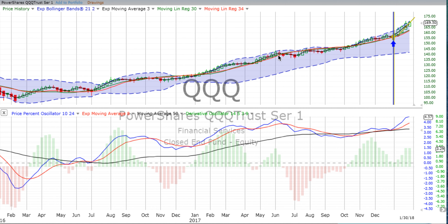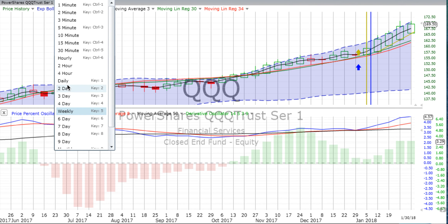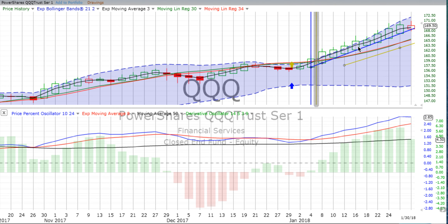Back to the weekly chart and on to the QQQs — that's the NASDAQ 100. It was down 0.82%, not as much as the S&P 500. These are the technology stocks. We still see the price percent oscillator heading up — not at the same strong angle as before, but it is heading up. The derivative oscillator has just gone flat. We see price movement so far with a green open box candle two days into the five-day weekly candle.